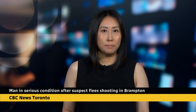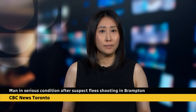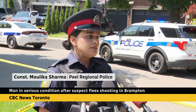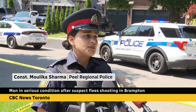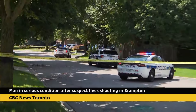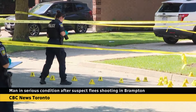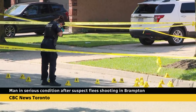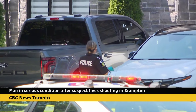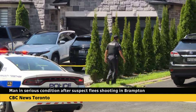Peel police are searching for a suspect after a shooting in Brampton that left a man with serious injuries. The victim was on the driveway at a residence when multiple shots were fired, striking the victim, and then the suspect fled in a vehicle. It happened around 9:30 this morning on Inder Heights Drive near Kennedy and Mayfield. Police initially said a man was rushed to hospital in critical condition, but are now saying his injuries are not life-threatening. Police say they don't have a suspect or vehicle description at this time.